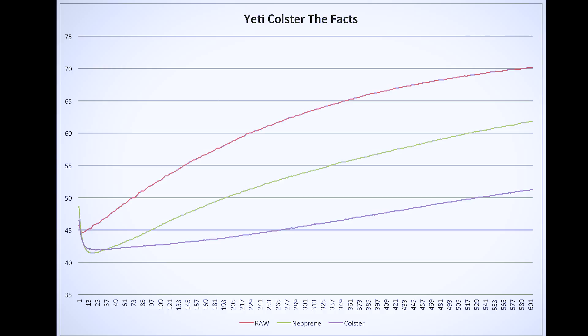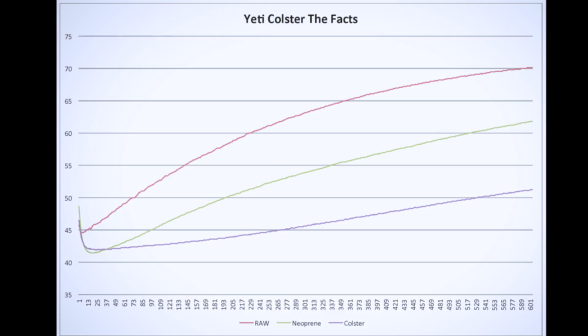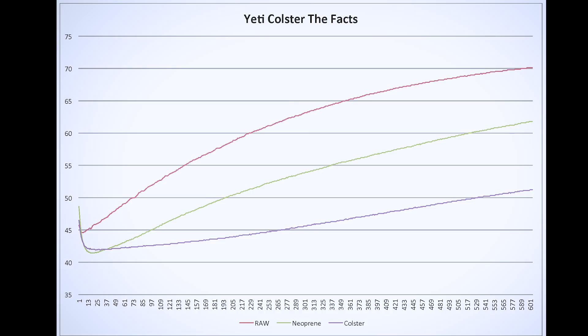One thing I noticed is that the neoprene got just a bit colder than the Coolster at the beginning of the test. This doesn't really surprise me — I was actually expecting it. The Coolster is made of stainless steel, and basic thermodynamics tells us that the metal is going to conduct, so what we're seeing is the Coolster actually robbing the test subject of several degrees to bring the inner temperature down. But once the two are at the same temperature potential, there's no doubt that the Coolster's double-wall vacuum insulation has a much higher R-value, and thus your aluminum-can beverage is maintained at a much cooler temperature.